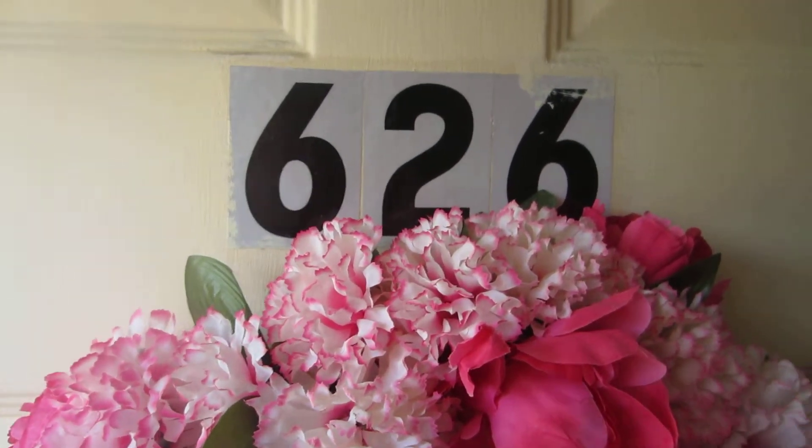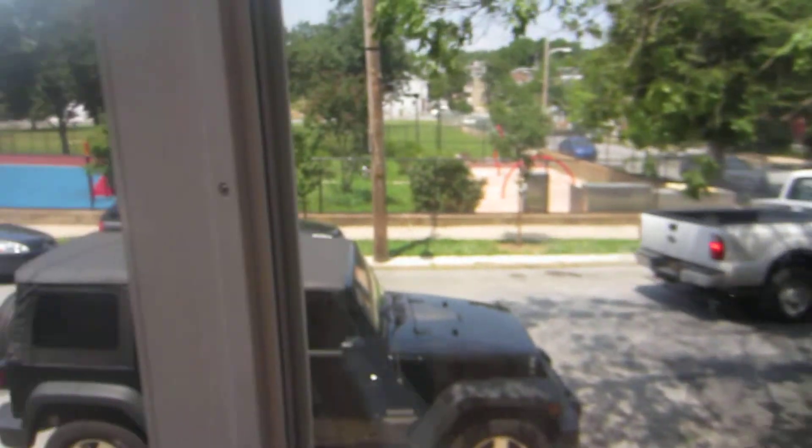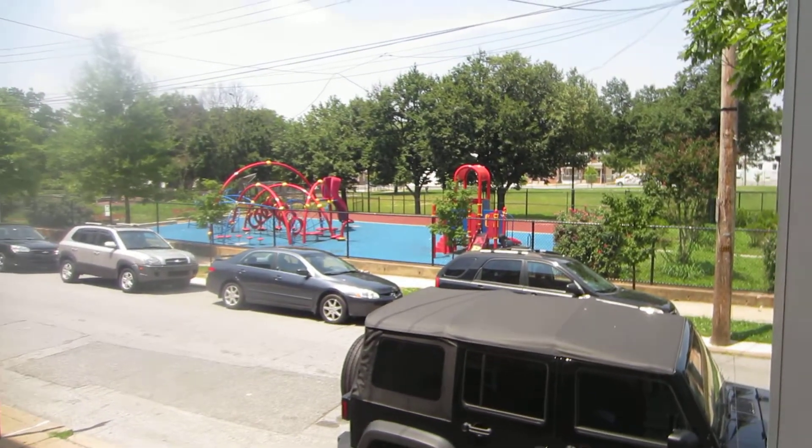This video is for 626 North Madison. It's a three bedroom, two full bath house located directly across the street from a very nice park.